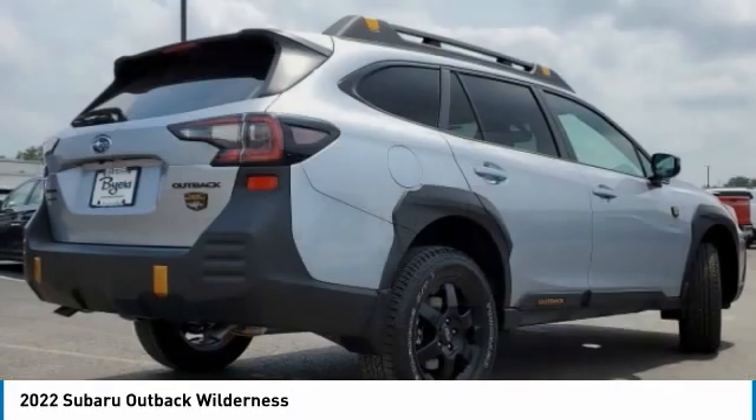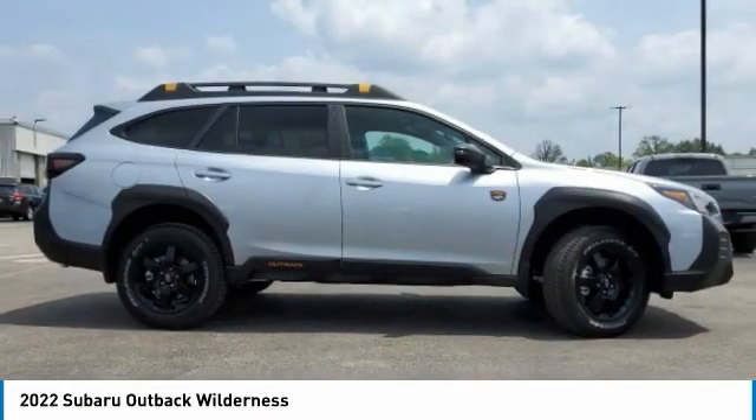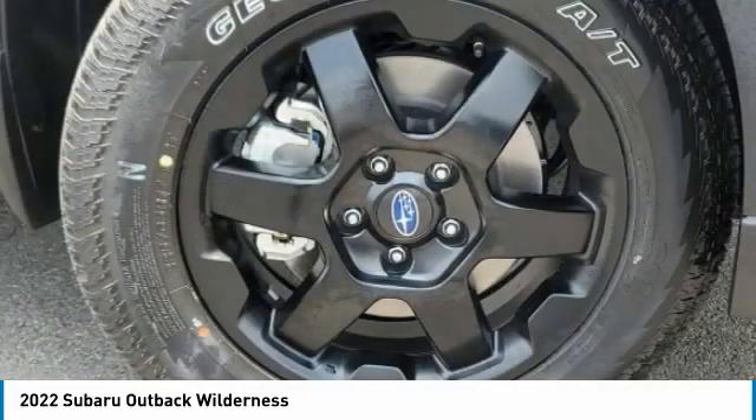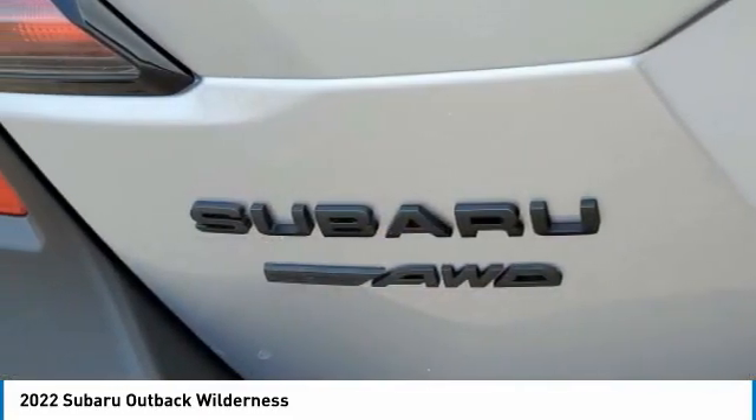Turbo-charged, heated mirrors, all-wheel drive, aluminum wheels, rear spoiler, power lift gate, brake assist, daytime running lights, rear all-terrain tires, privacy glass.